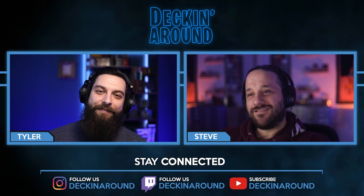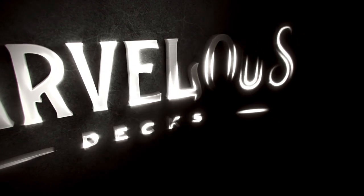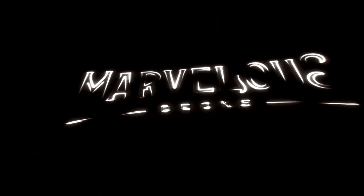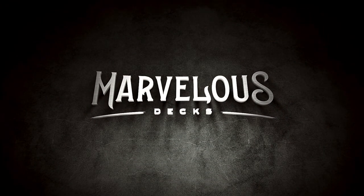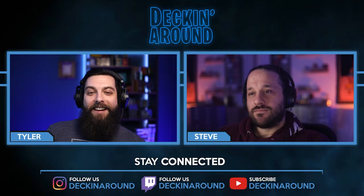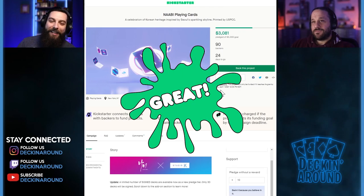Let's take a quick word from our sponsor. Join us as we celebrate the marvelous and fascinating things that surround us all in the palm of your hands — you will be mesmerized. Follow us on Instagram at Marvelous Decks and at marvelousdecks.com.